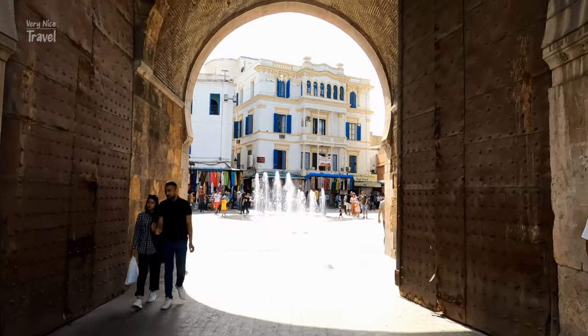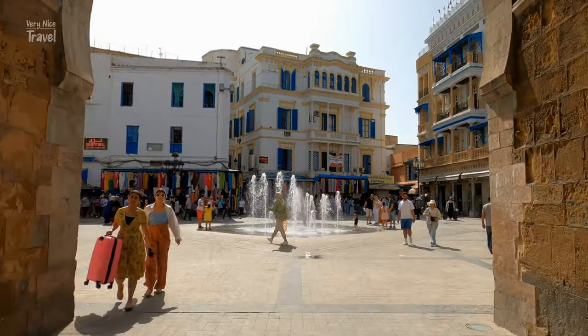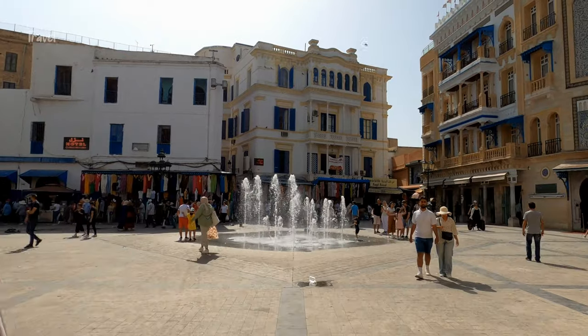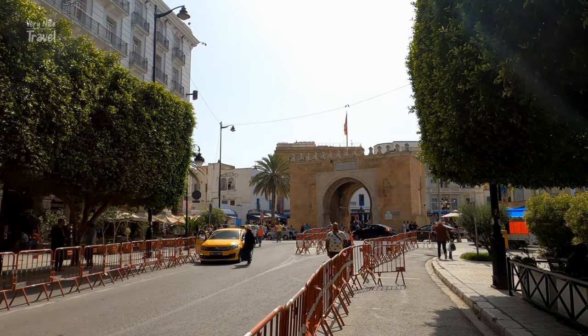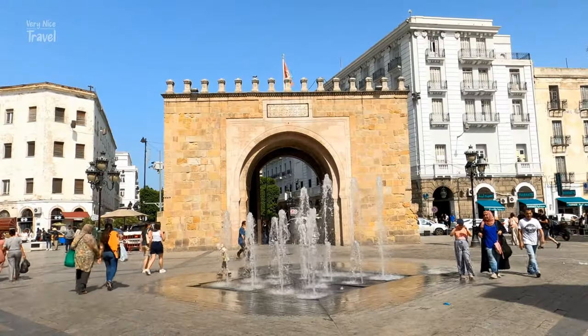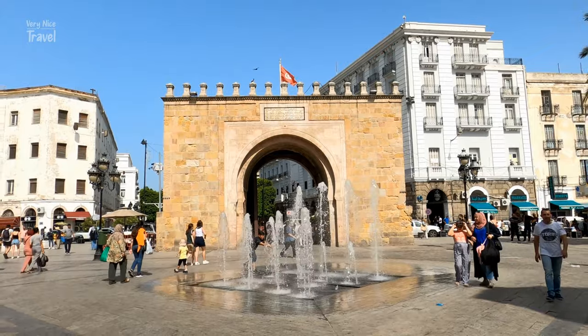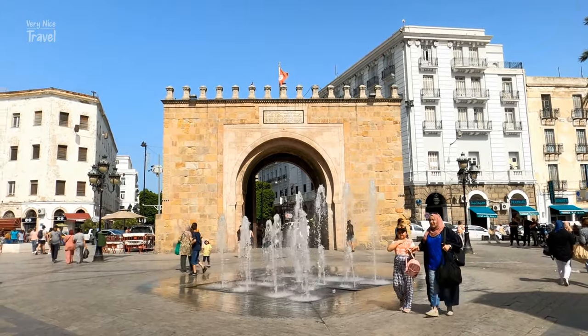Its name means the Door of the Sea, because before Tunis' centre was rebuilt by the French, the sea used to arrive up to Bab el-Bahr. It was originally built in the 10th century AD and was later rebuilt in 1860 AD. It is located in Victory Square, and marks the separation between the Medina of Tunis and the modern city.